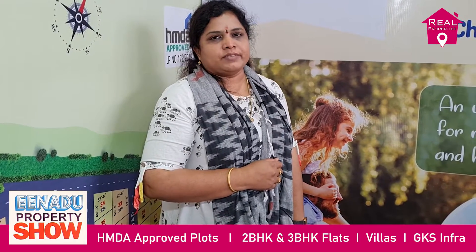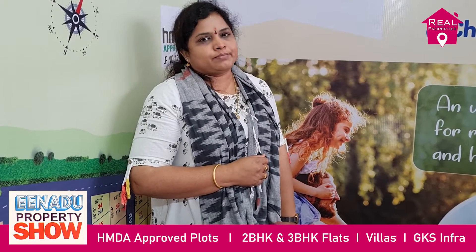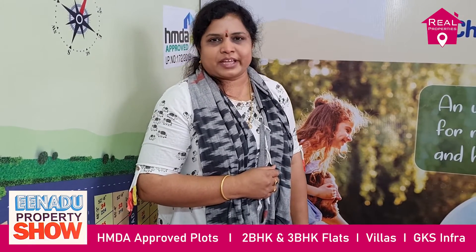Please visit our website at www.gksinfa.com and select your favorite projects. Thank you.